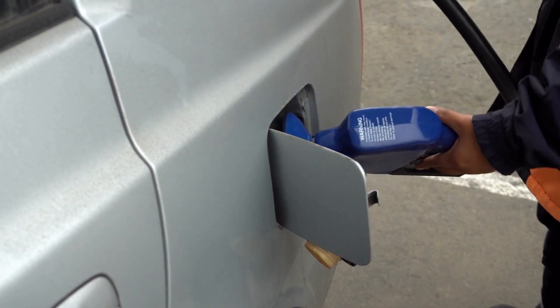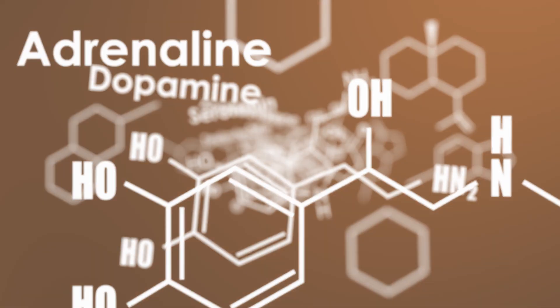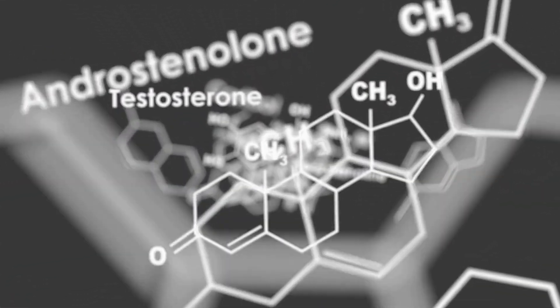Moving on to step two: cycle back carbs strategically. Carb cycling is like a well-choreographed dance between your carb intake and your metabolic flexibility. The secret lies in the balance. Imagine a car running on a full tank of gas — that's after a strategic carbohydrate refeed. It helps restore your glycogen levels, providing you with the energy to power through workouts and daily activities with ease. Strategic carb cycling can also play a crucial role in hormone balance, keeping your hormones in harmony and supporting your overall well-being and vitality.